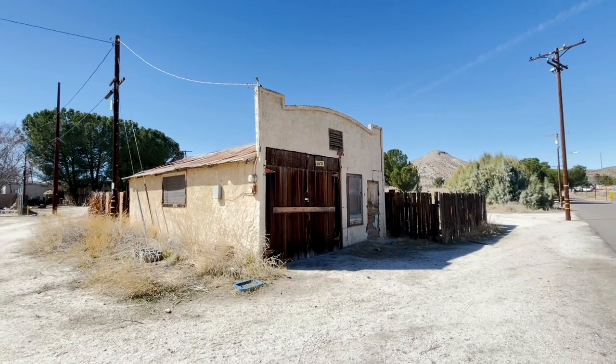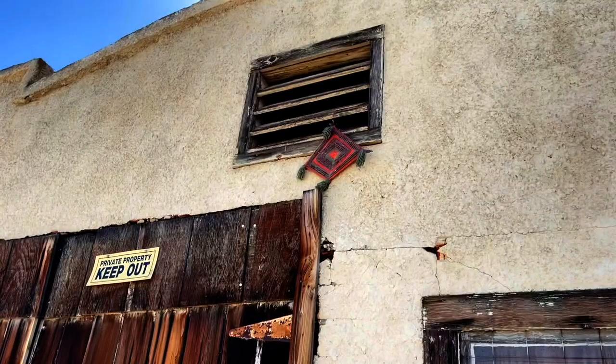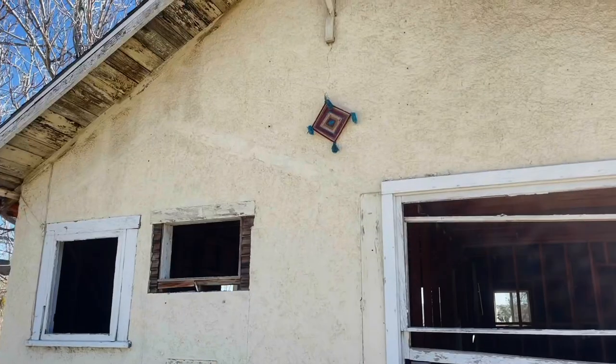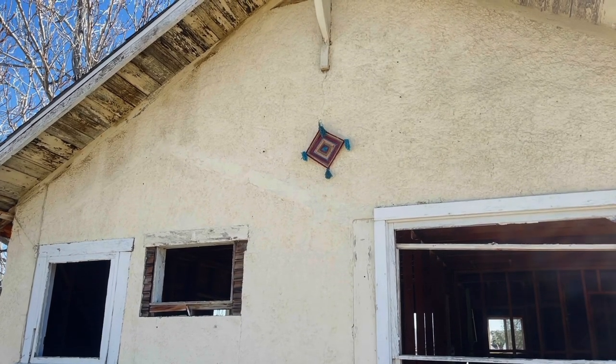What do you suppose this old building is, Marty? Looks like an old garage or something. Something that's kind of curious is that it has the same thing hanging up that one of the abandoned houses does — this place has it too. I kind of wonder if it has something to do with Native American culture — kind of like dream catchers, but maybe something different. I'd have to look it up, but if you happen to know, leave it in the comment section below.